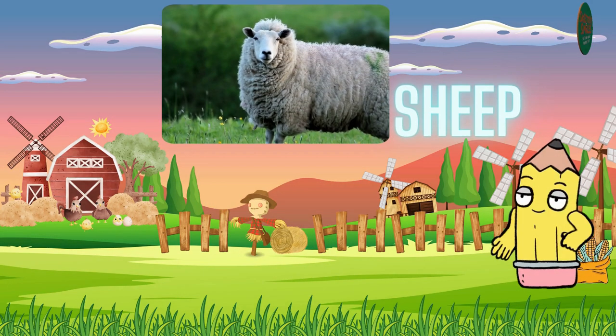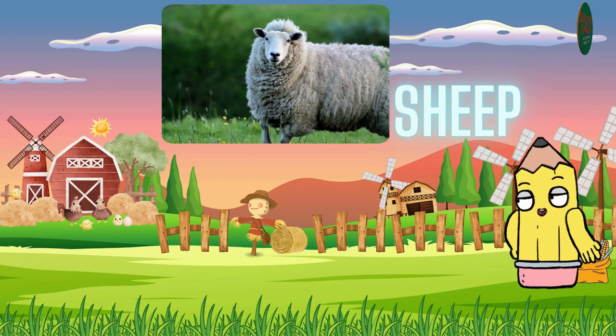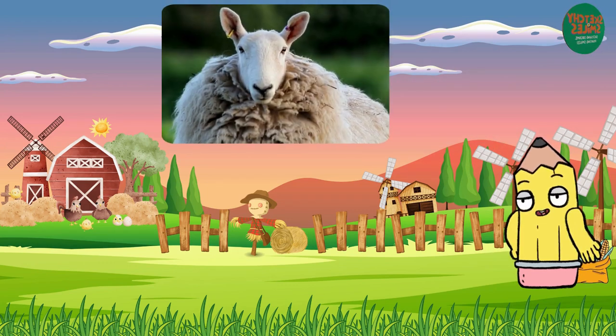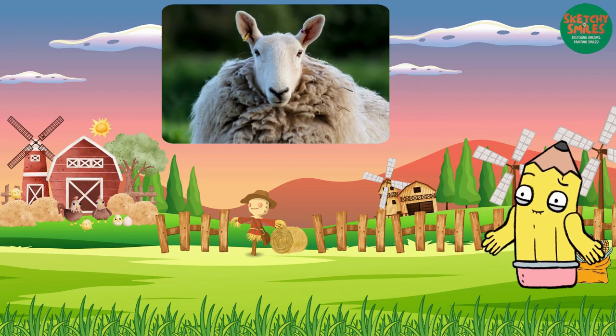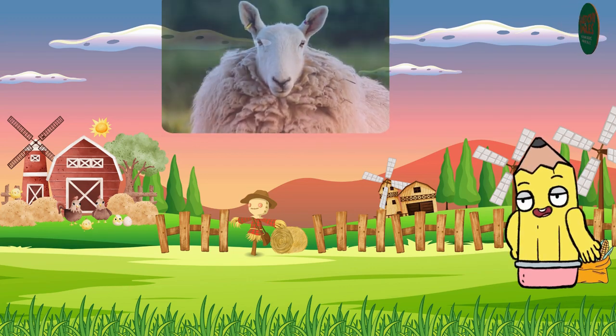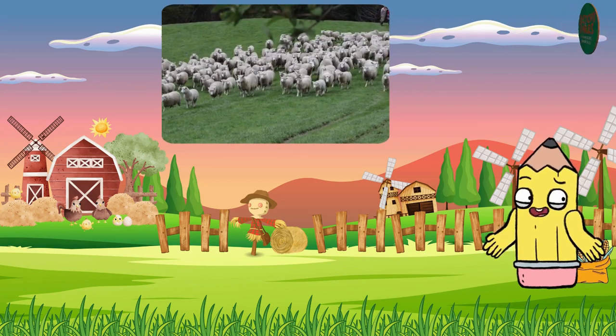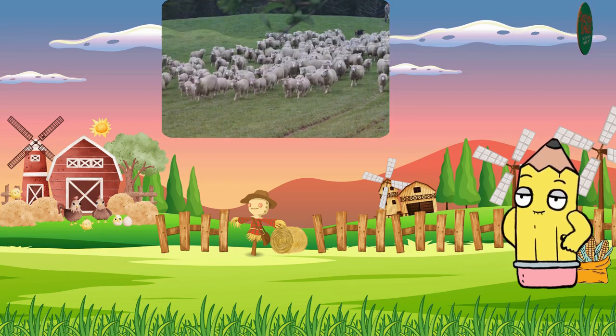Next up, we have the sheep. Sheep are known for their fluffy wool, which keeps them warm. They are friendly animals and often seen in flocks. Sheep are herbivores, enjoying a diet of grass and other vegetation. Their distinctive sounds are a common and endearing feature.